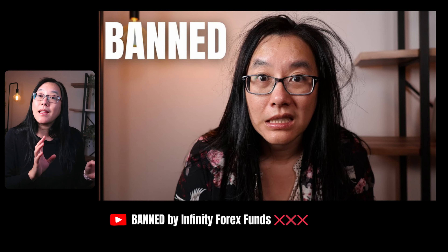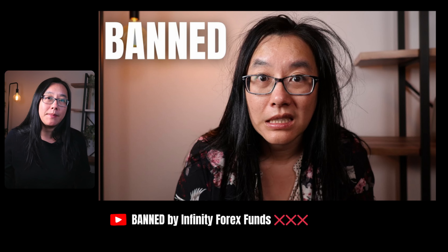True Forex Funds and The Funded Engineer went bust and I lost all of them. The Funded Trader accused me of breaching my accounts when their system was down, and then Infinity Forex Funds banned me. That's why this time around I'm diversifying my prop firms and hedging with my live accounts, so it's not a big deal if one of them goes bust, doesn't pay out, or just randomly bans me.